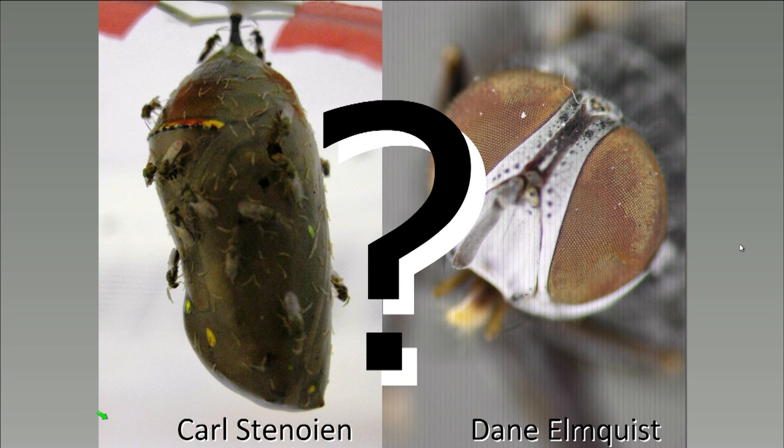Dane, do tachinids have a useful purpose in the ecosystem other than controlling monarchs? Definitely — they have been introduced as beneficial insects for pest control. You don't look outside and see a bunch of defoliated trees partly because of these parasitoids, and tachinid flies definitely play a large role in that. Actually, the Compsilura concinnata species was an introduced species to control the gypsy moth, and Lespesia archippivora was also introduced as a biological control species. So they have a lot of great benefits in pest control, but as we can see, some introduced species are also having non-target effects.